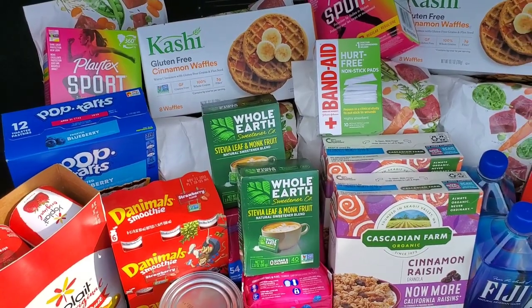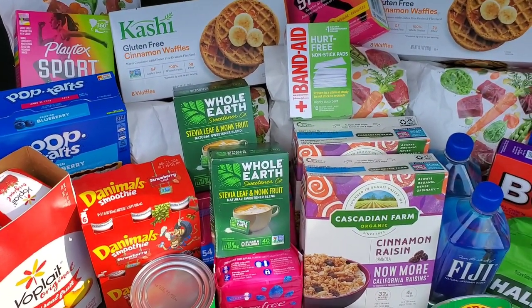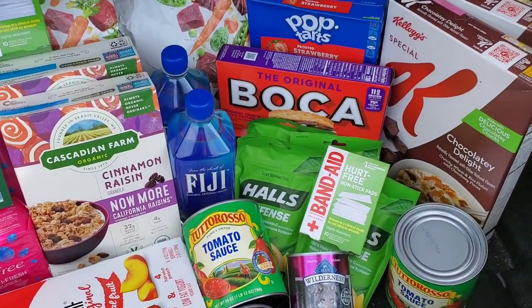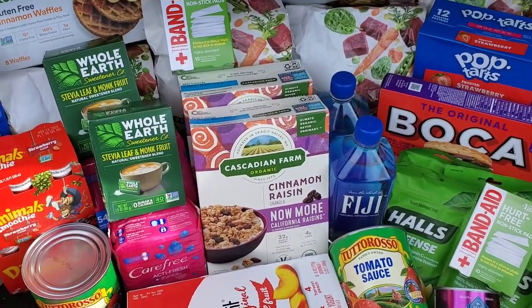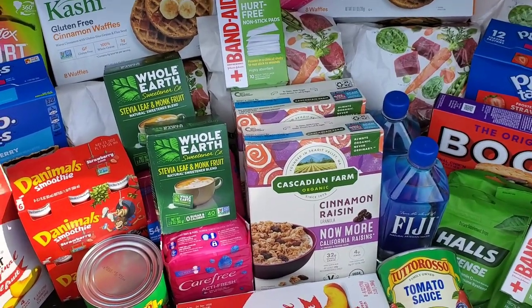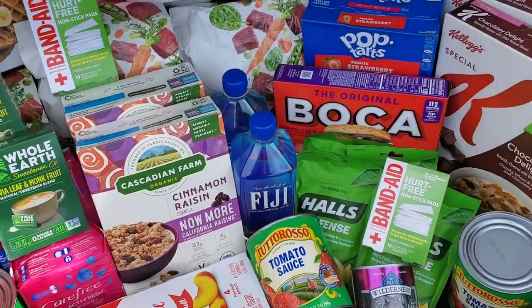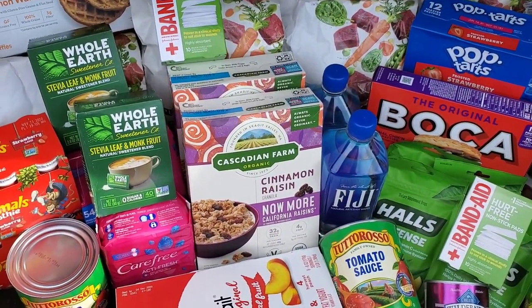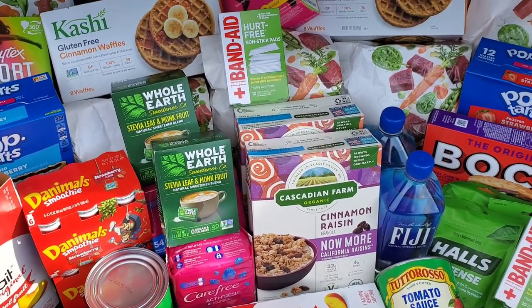Thank you for watching — go out and get your deals! Let me know if I missed a rebate app deal or any deal in general. I go through the paper and really try to look at everything, but sometimes it just doesn't catch my eye — sometimes you guys catch it. So let us know. Like and subscribe, I really appreciate y'all. Have a blessed day!